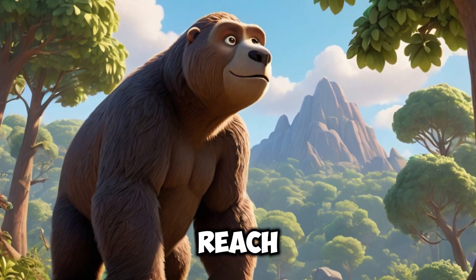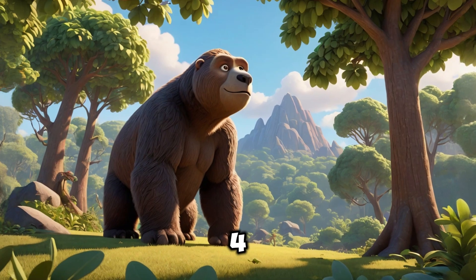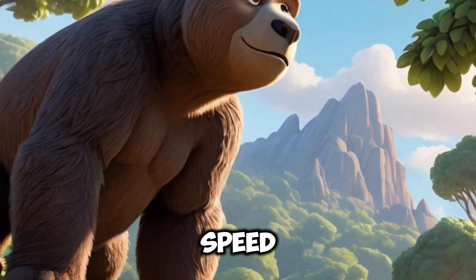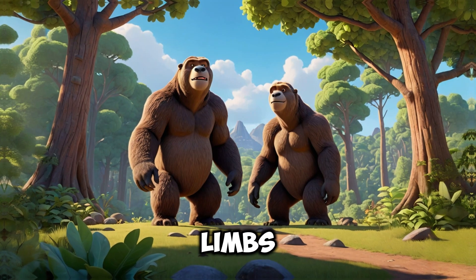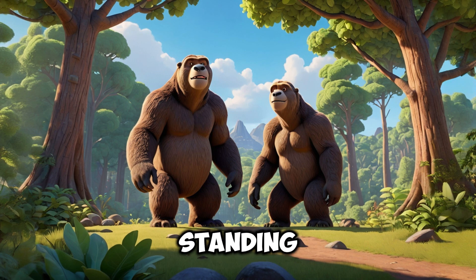The giant sloth could reach lengths of about 6 meters when standing on its hind legs, and its weight ranged between 3 to 4 tons. It was much larger than modern sloths, which are known for their small size and slow speed. It had a very strong skeleton, with powerful limbs and highly developed muscles to support its large body while standing on its hind legs.